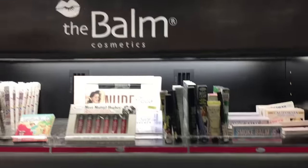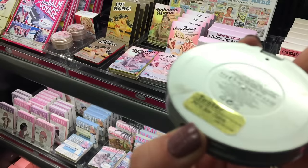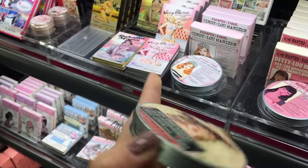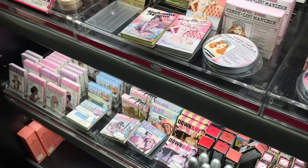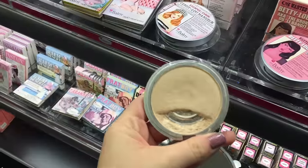It's a tinted moisturizer. They have The Balm here. They have my mirror luminizer. These are really cute. The best highlight in the entire world. Really? Yeah. It's the one I use. It's so pretty.